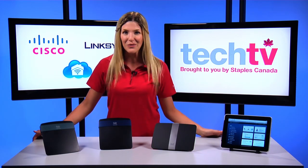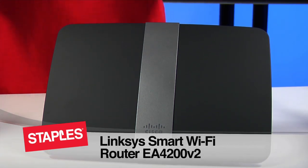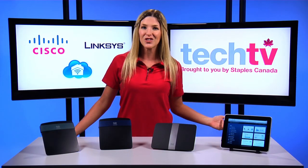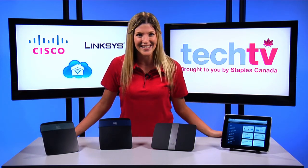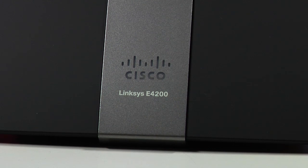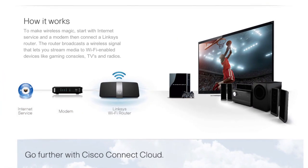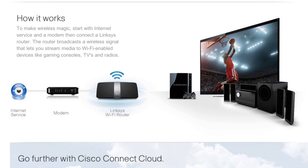If you have a large multi-room home and home theaters, then you'll definitely want the EA 4200 V2. It gives you faster HD video streaming on tablets, TVs, and other mobile devices. The built-in Universal Plug and Play, or UPnP, AV media server enables media streaming to your Xbox 360, PS3, or other UPnP-compatible devices.